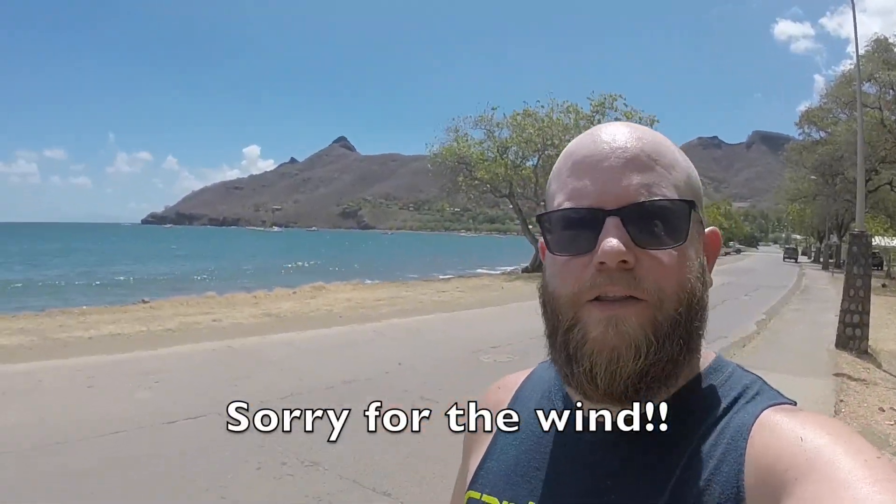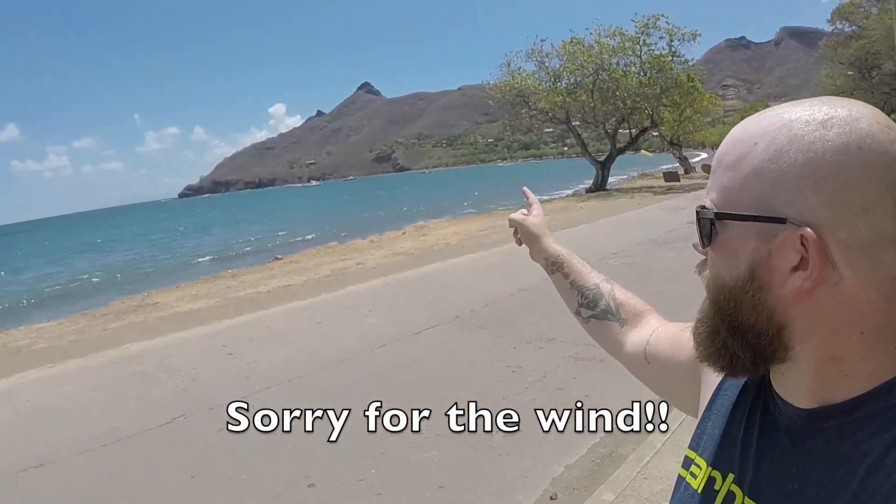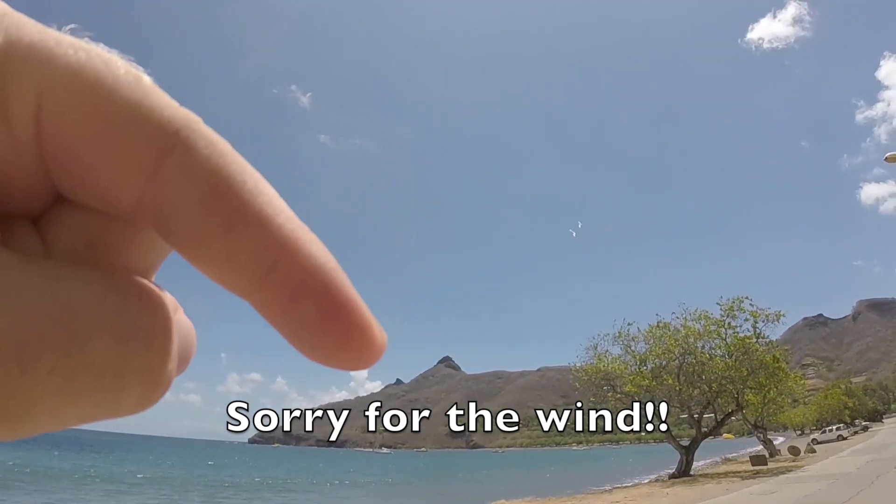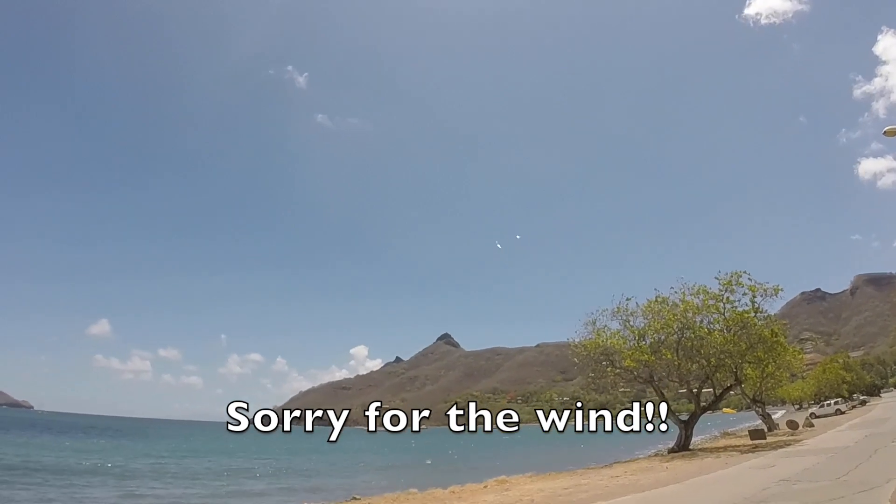All right, we made it back down the mountain — it's back behind me here. If you look, you can see the tall peak. We were on the peak just below that one. We're going to go check out what's apparently a pretty cool little cathedral just up the road in town here.